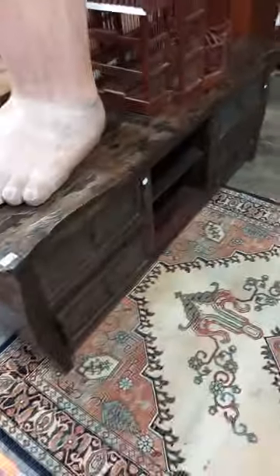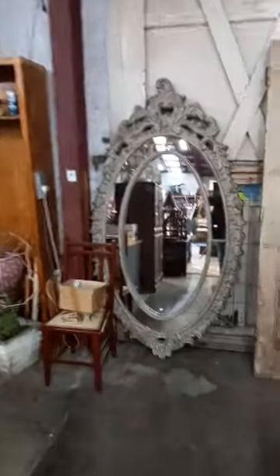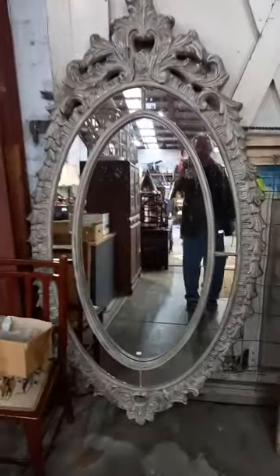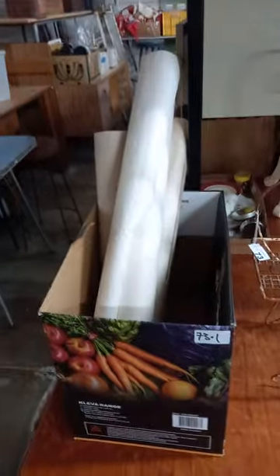Nice big sort of TV stand entertainment unit. Another birdcage — another birdcage. How's that for a mirror? He's a monster, he'll be the thing. Really nice old pair of doors — need a bit of a tidy up but they're just cool. Nice little plant stand.